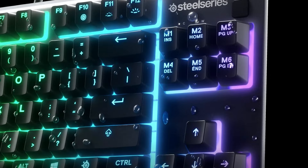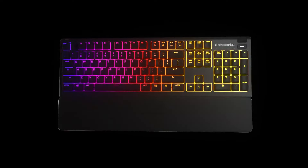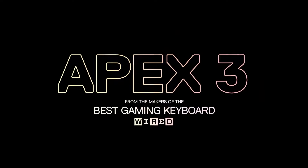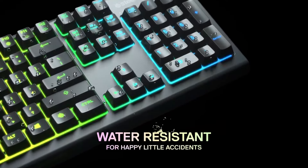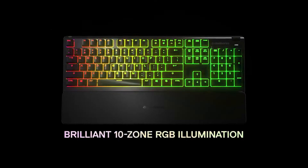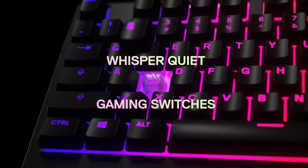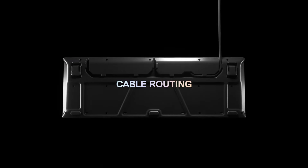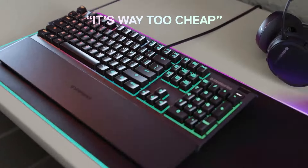What sets this keyboard apart is its 8-zone RGB illumination, which allows you to customize your setup with a wide range of colors and effects. The vibrant RGB lighting not only enhances the aesthetic appeal of your gaming environment, but also allows for easy key visibility in low-light conditions. The compact 10-keyless design of the Apex 3 frees up desk space for better mouse movement, making it an excellent choice for gamers with limited space or those who prefer a minimalist setup.